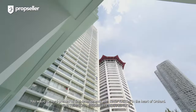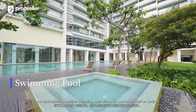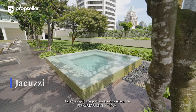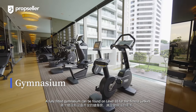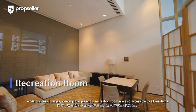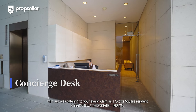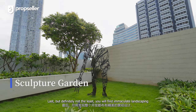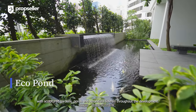It would be hard pressed to find developments with better facilities in the heart of Orchard. For residents of Scott Square, you have access to multiple swimming pools with a sky pool and jacuzzi on level 35 for a dip on a sunny afternoon. A fully fitted gymnasium can be found on level 10 for the fitness junkie, while business lounges, viewing lounges, and a recreation room are also accessible to all residents. There is also a concierge desk open from 7:30am to 10pm with services catering to your every need. Last but not least, you will find immaculate landscaping with sculptured gardens, ponds, and verandas littered throughout the development.